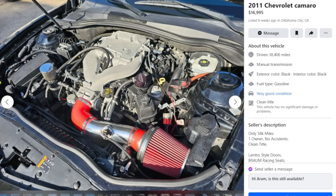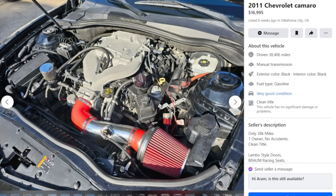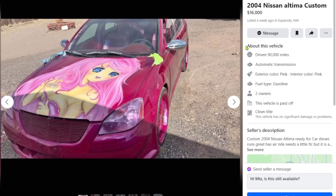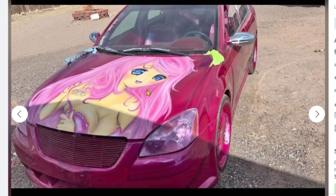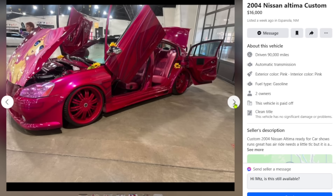Shoot me an offer, please — I just want it gone. Anyway, next car: 2004 Nissan Altima Custom, $16,000. So it's about the same price — which would you guys prefer, the V6 Camaro with Lambo doors or the Altima with Lambo doors? Dude, there's no way grown-ass men are driving around with anime princesses on their car. This isn't even a real character — this looks like some DIY hand-drawn stuff.